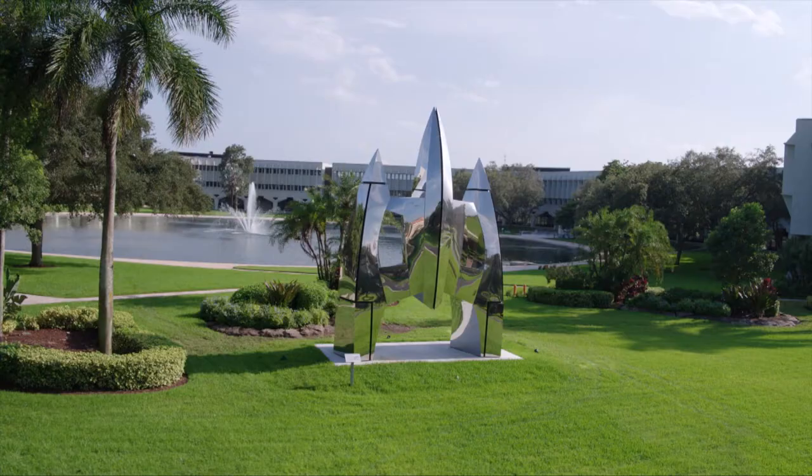My name is Hubert Phipps. I'm a sculptor and a painter as well.